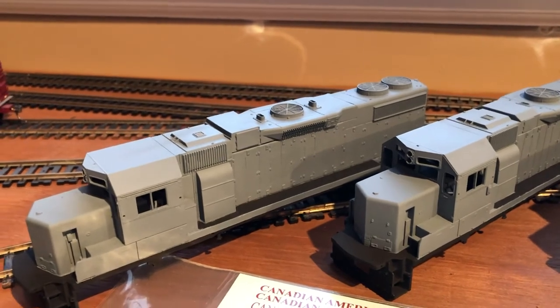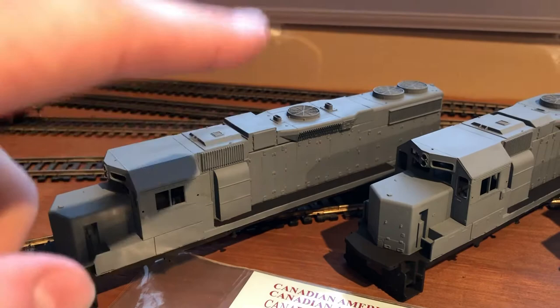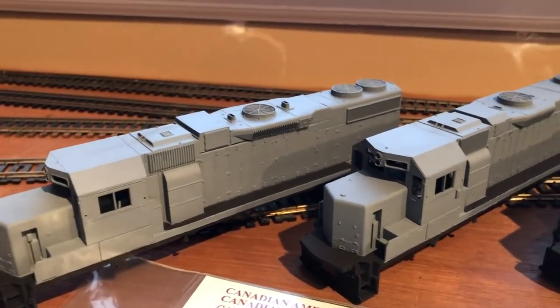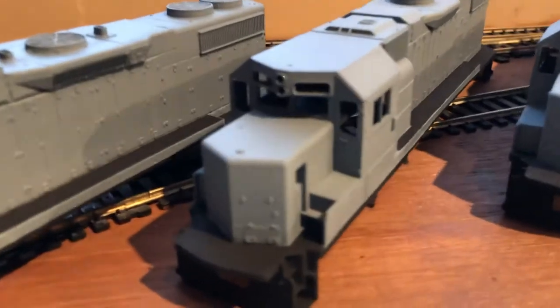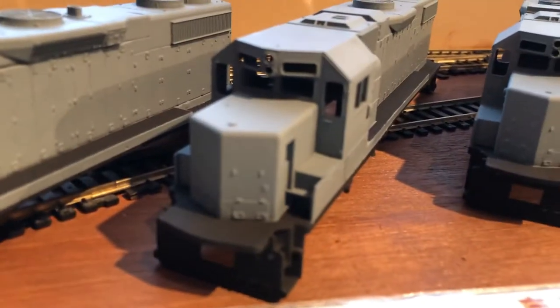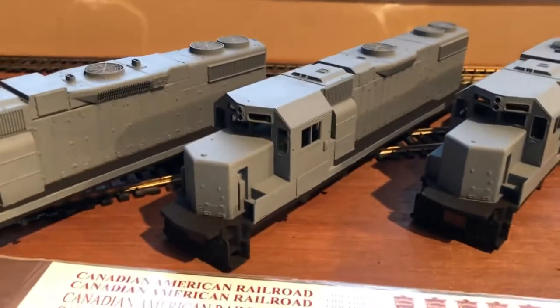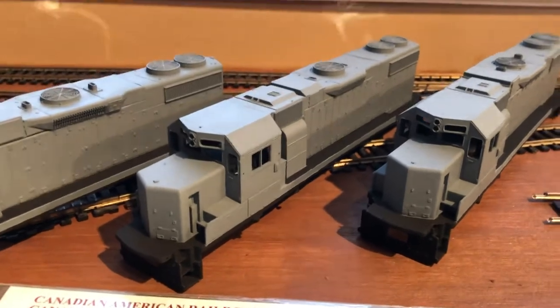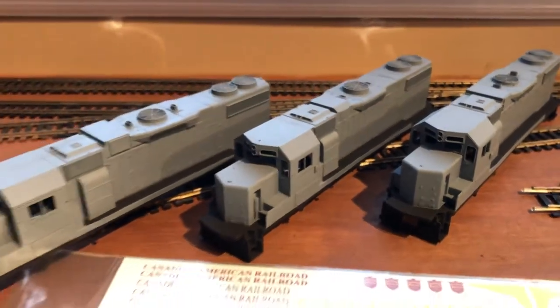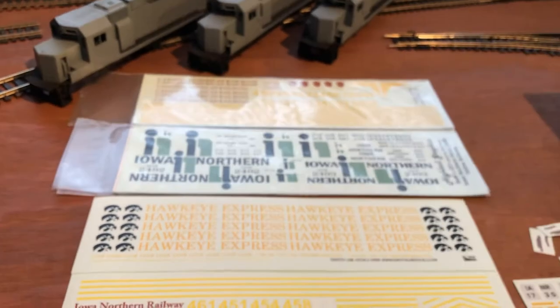The 3607 and 3609 both had non-dynamic braking fans, and I got those in the mail and fitted them in. I still have to add the CSX-style ditch lights to this unit, and this is the reason why it's a test unit — because I can mess up on these ones. Then I got a whole bunch of decals here for Iowa Northern units.